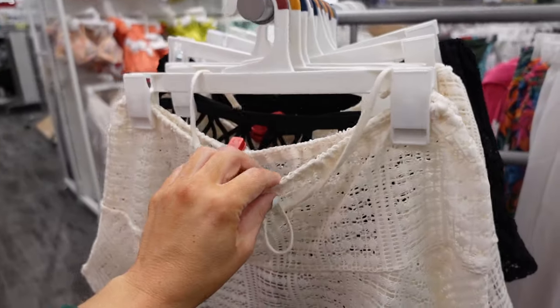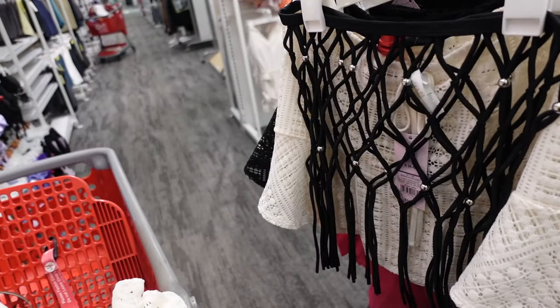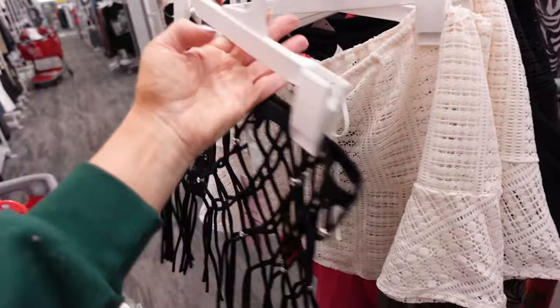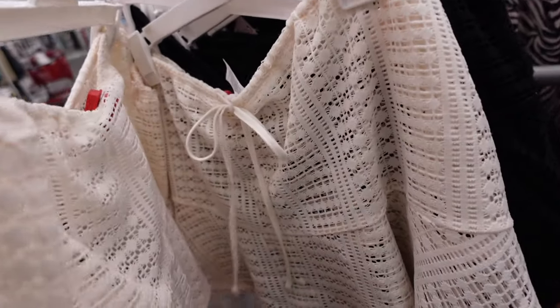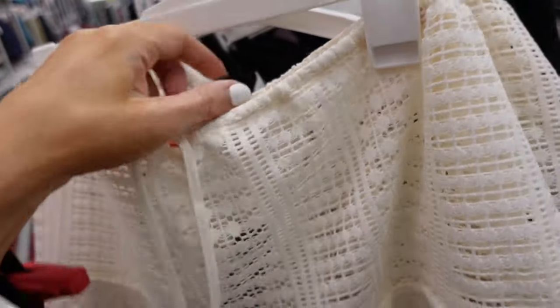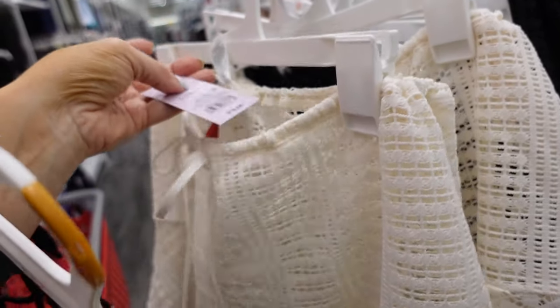Little cover-ups from Wild Fable. This one has a little tier with a tie, and there's also one in mesh. The mesh one is $38. And then the little tier also comes in black, and that one is $18.